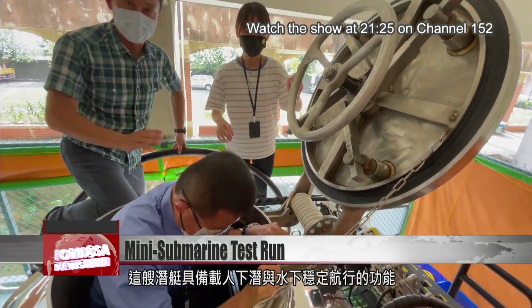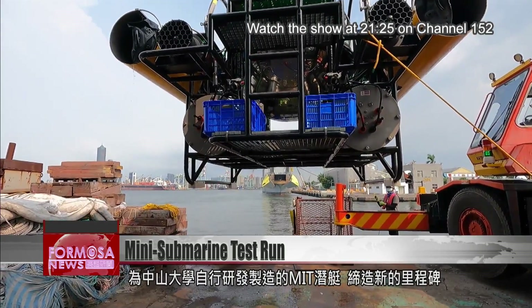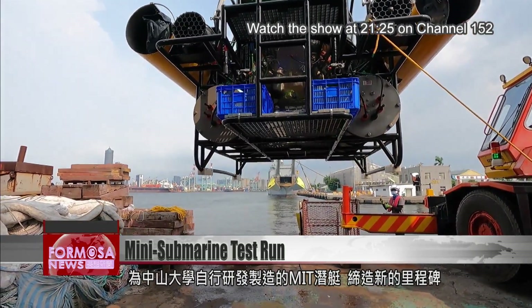Apart from carrying two people, the vessel can stabilize its cores while underwater, a first for the university's made-in-Taiwan submarines.